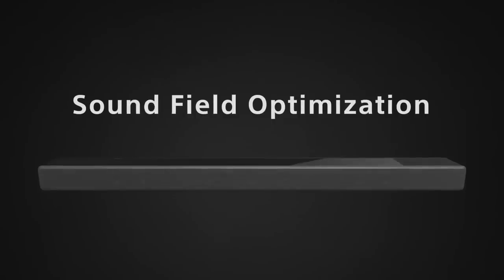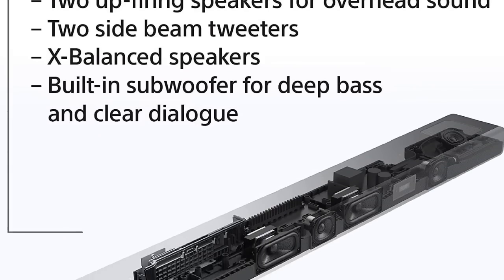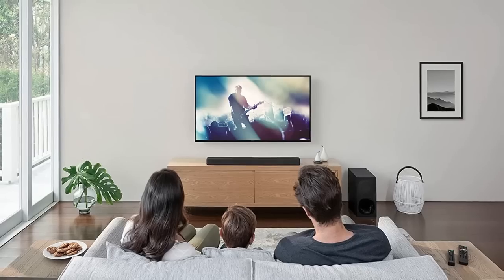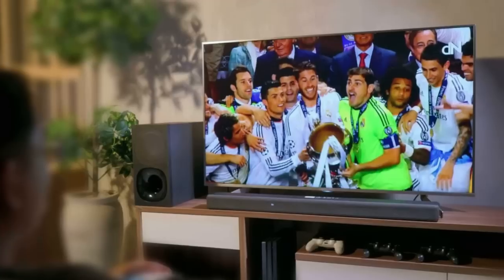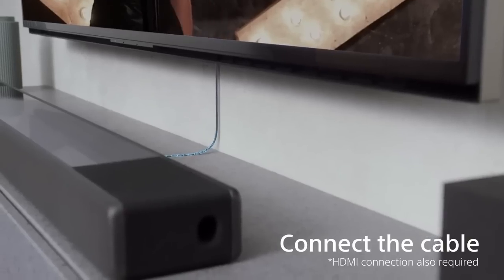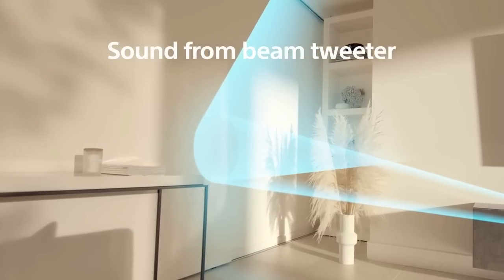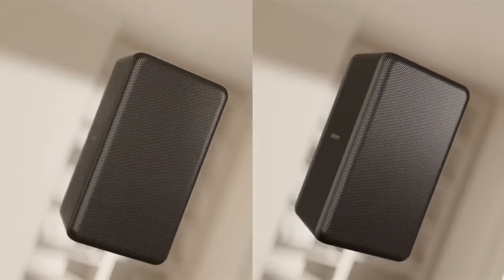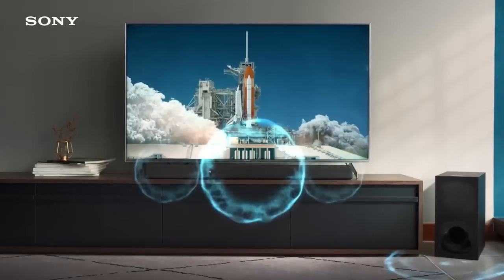We hope that this video was informative and helpful in making your decision on which soundbar to choose for your home entertainment system. If you have any further questions or comments, please leave them in the comments section below. Don't forget to subscribe to our channel for more videos like this one. We regularly post videos about the latest technology, product reviews, and how-to guides to help you make the best decisions for your home and lifestyle. Subscribing also helps you to stay updated with the latest offerings from Sony and other brands in the market. Thank you for watching and we'll see you in our next video.